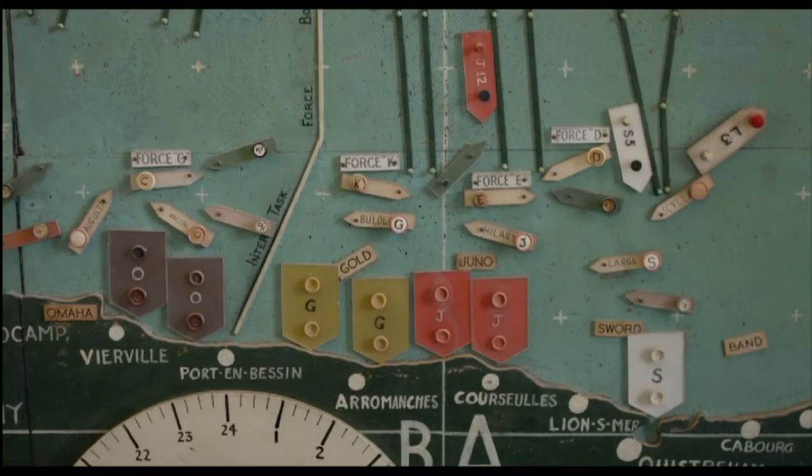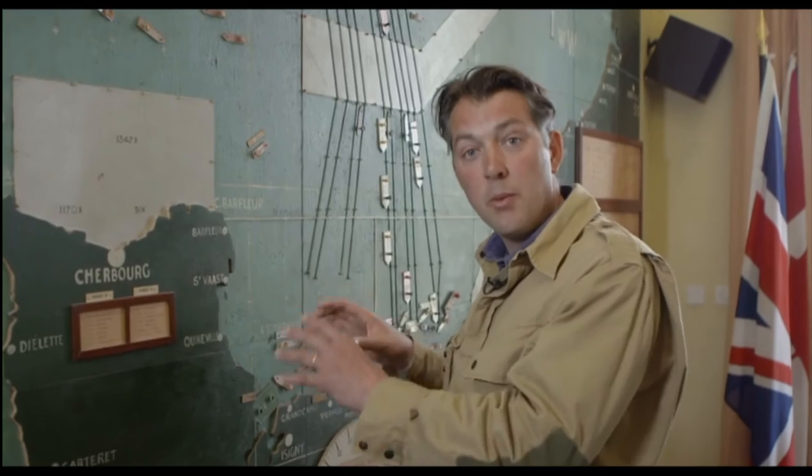The secrecy around this map was absolutely immense. The workmen that assembled it were actually detained here until after the invasion.